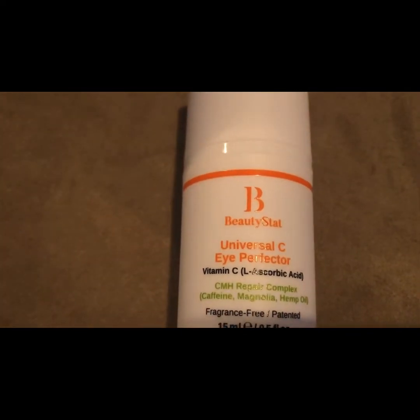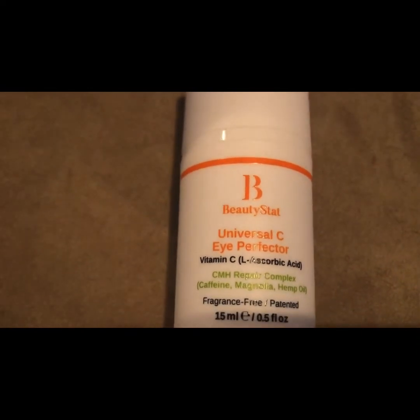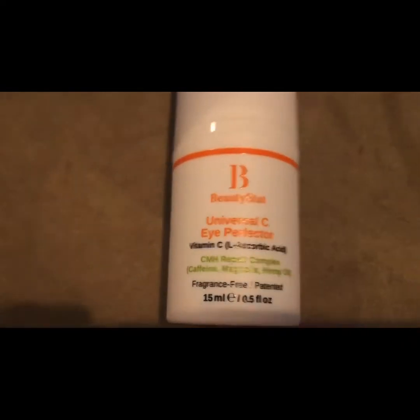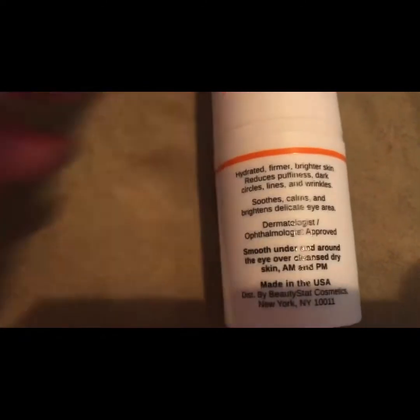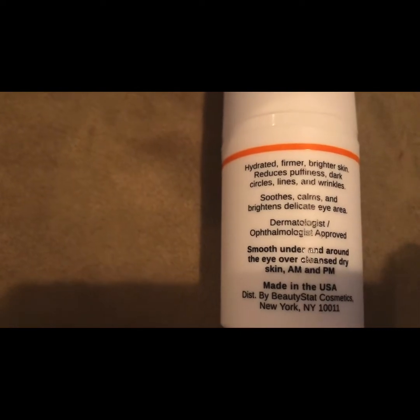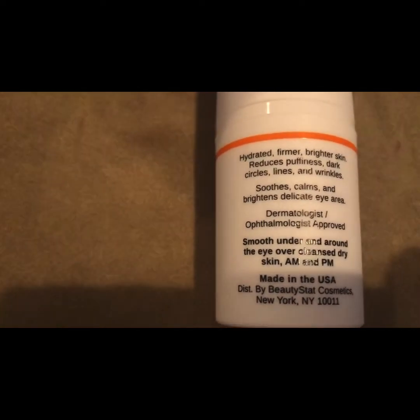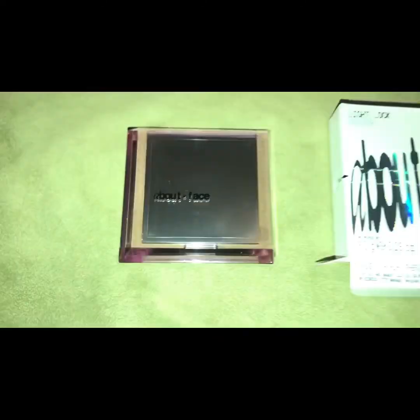The next item is by the brand Beauty Stat. It's a universal Vitamin C Eye Perfector. It retails for $65. It is a 15 milliliter full size. It contains 5% L-ascorbic acid, hyaluronic acid, green tea extract, and hemp oil to brighten, plump, and smooth the eye area.